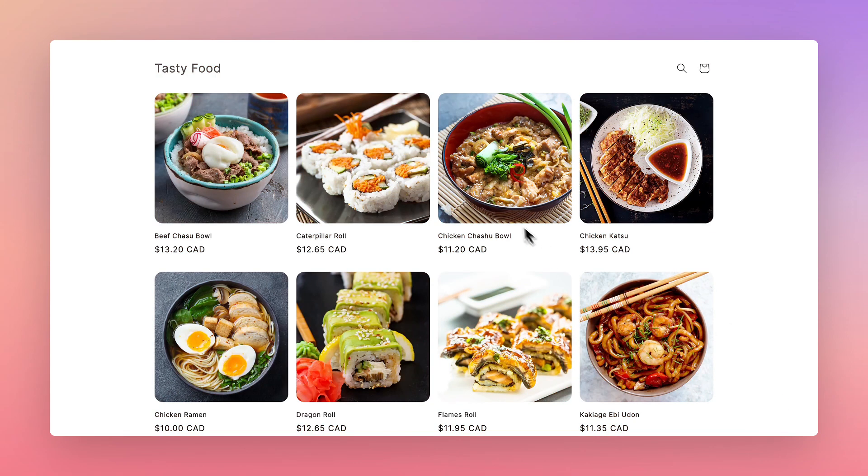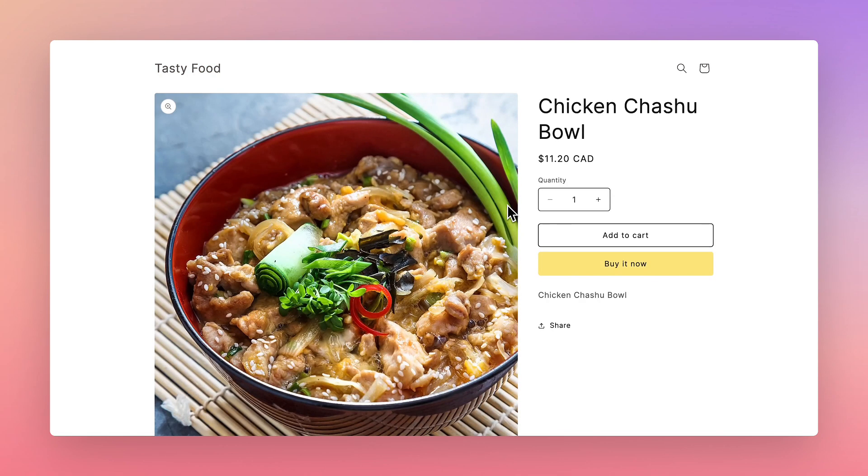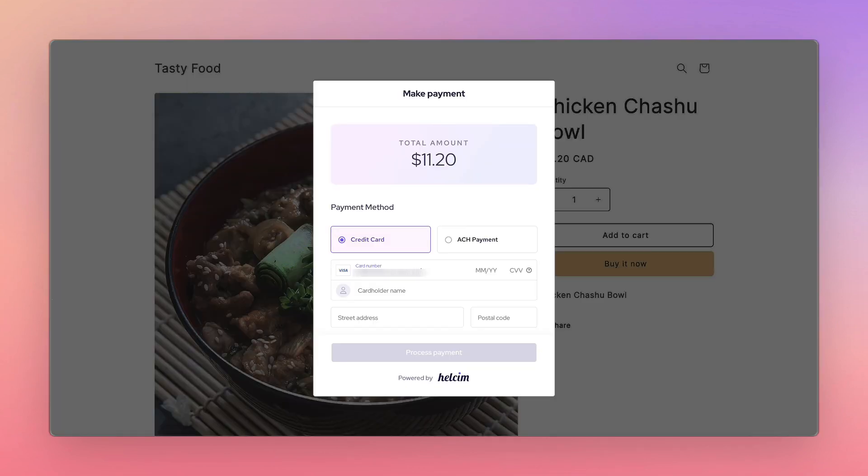HellsumPay.js is a powerful JavaScript integration that provides an easy and secure way for developers to embed checkout functionality on websites, invoices, or forms for reliable and secure payments.